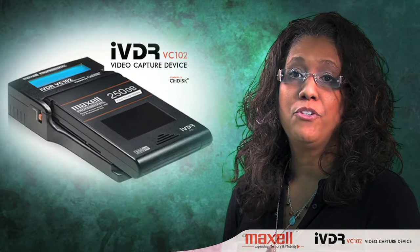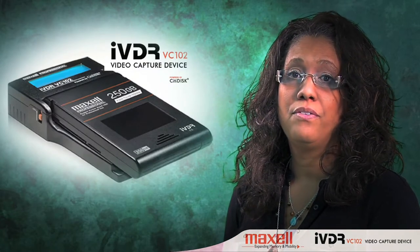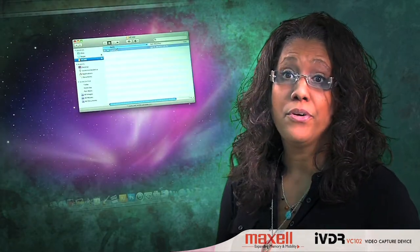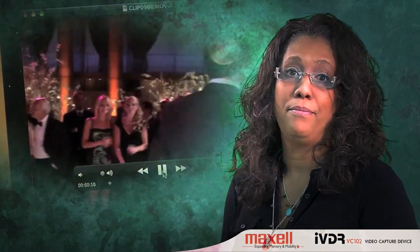Once I returned home from the shoot, I realized another benefit. I removed the iVDR cartridge from the VC-102 and put it into the desktop adapter. Within minutes, rather than hours, I was able to begin editing the footage from the wedding. It was sort of an aha moment for me.